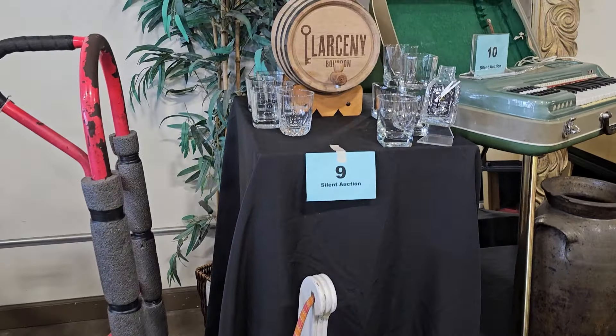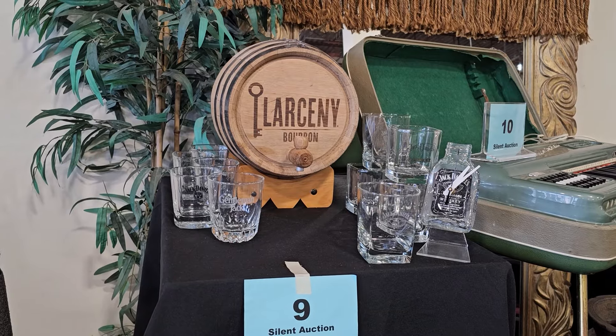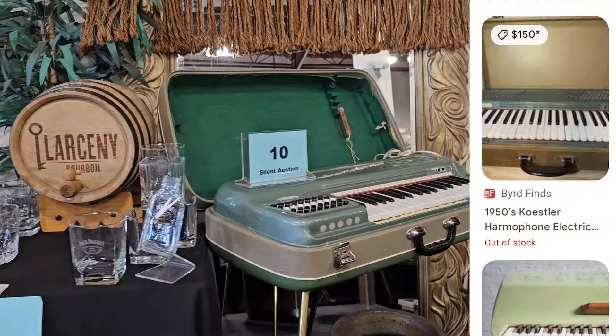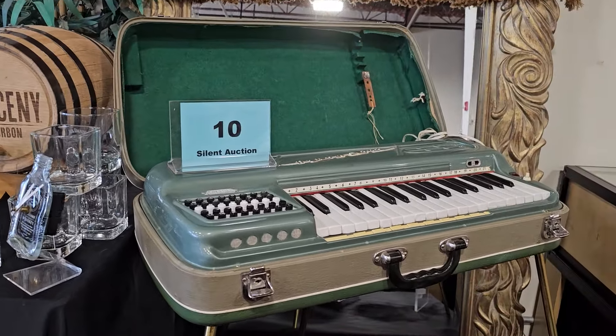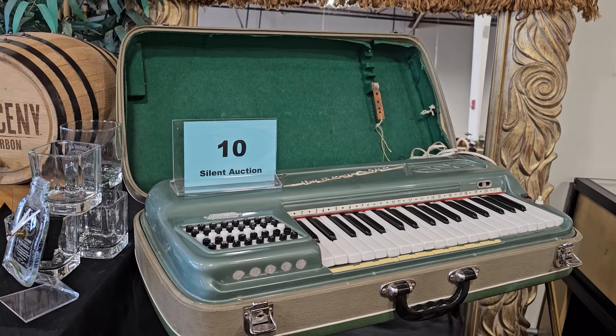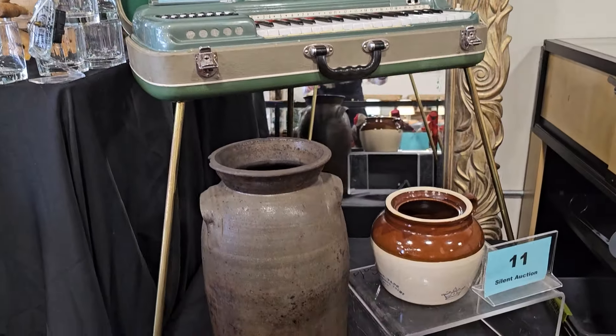Number nine is a mini Larceny bourbon barrel and it's got an assortment of bourbon or whiskey glasses that come with it. And I'm so excited — I had never seen one of these before. This is a Harmony suitcase organ by Kostler, made in Germany in the 1960s. They said it's in great condition and it works — it's actually an electrically blind reed organ. How cool is that? Very unique.